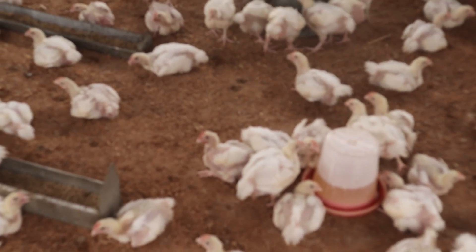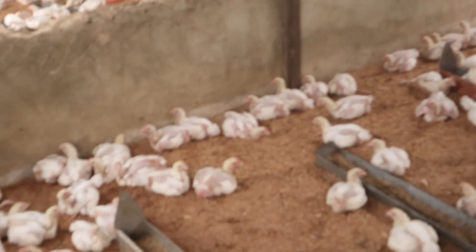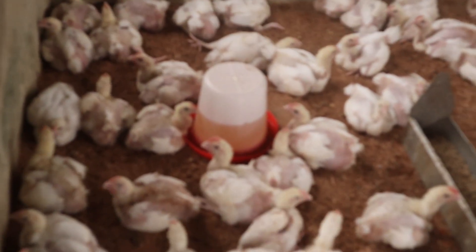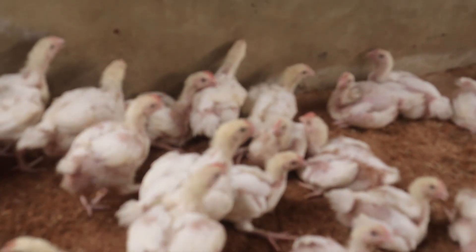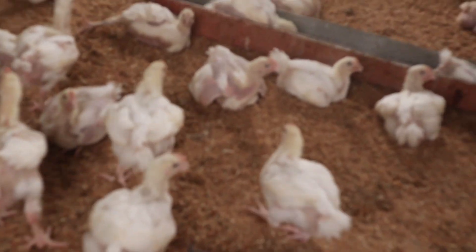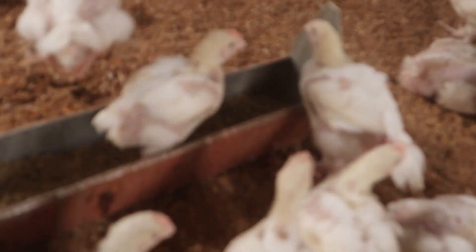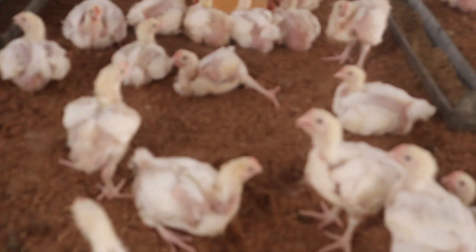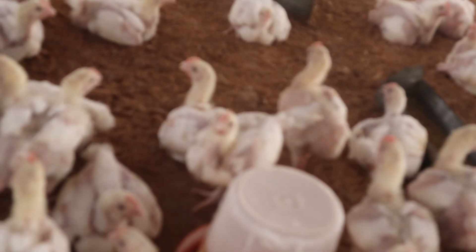Welcome to my YouTube channel. On this episode, I will be discussing how to control coccidiosis without the use of medication in poultry. Coccidiosis, as we all know, is a major challenge for poultry farmers, most especially broilers and layers, especially during the rainy season. Controlling coccidiosis in poultry without medication requires a combination of different approaches, and I'm going to list them in different steps.